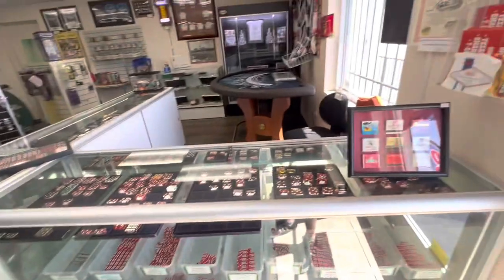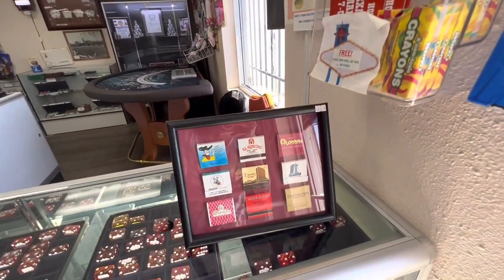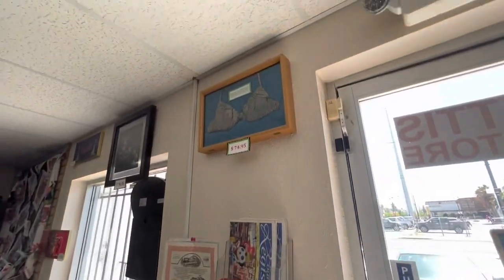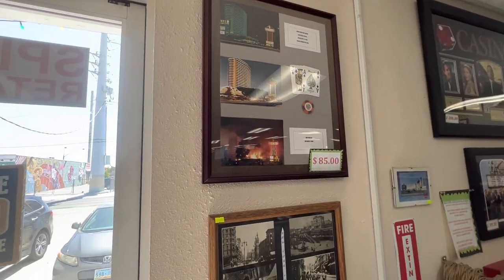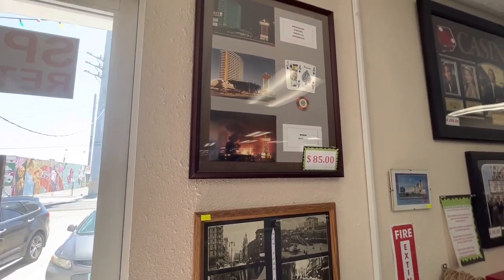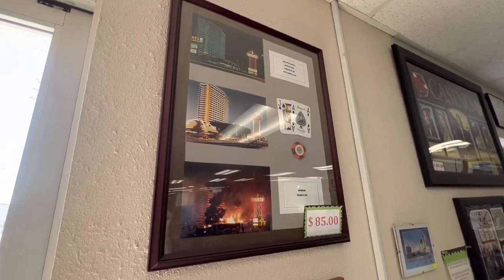There are chips when you first walk in, and dice. They have different displays. These are always changing because items could sell and someone else could bring something else in. It's always fun to come back and see what the new items are, because you never know. A lot of the things will be from casinos that no longer exist, so if you're into the history of Las Vegas, this is a great place to go.